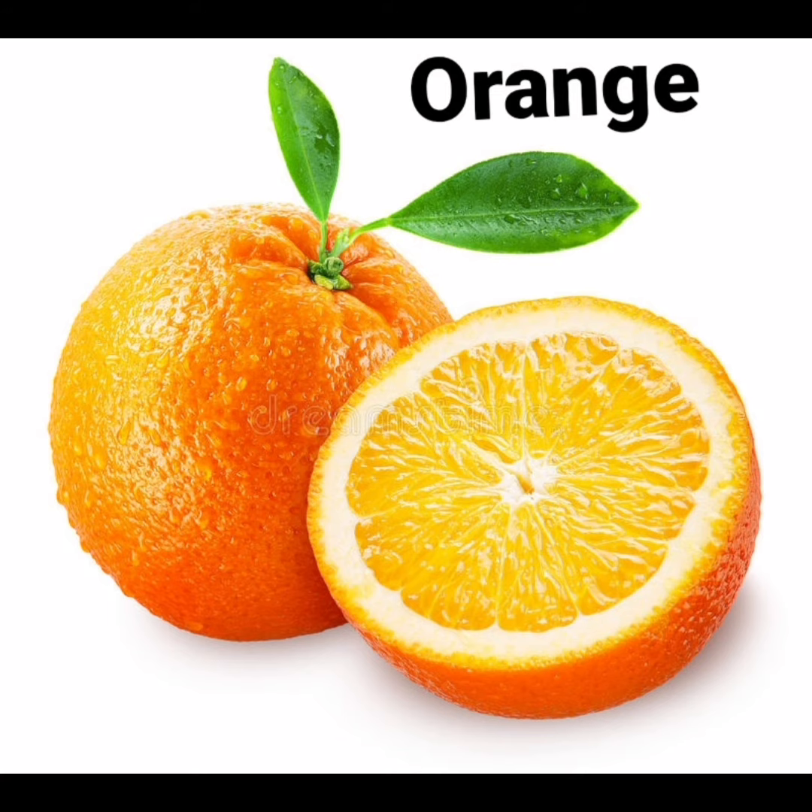What is this? This is an orange. What is the spelling of orange? O-R-A-N-G-E, orange.